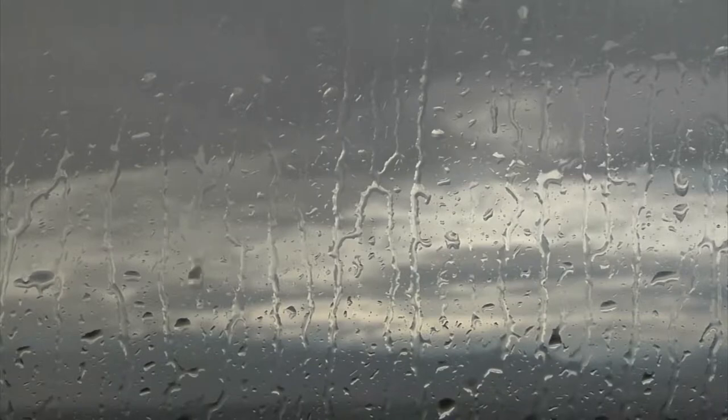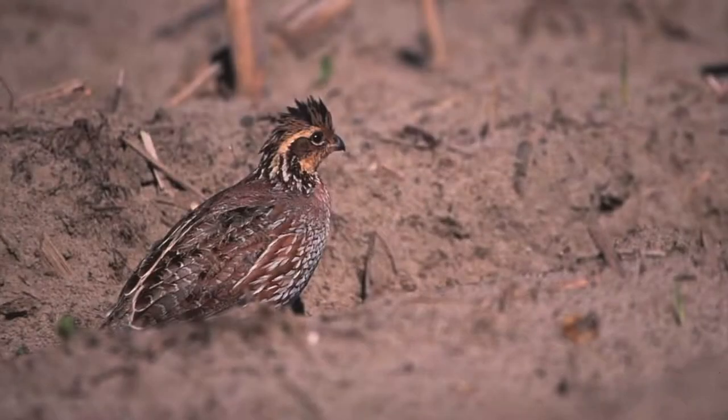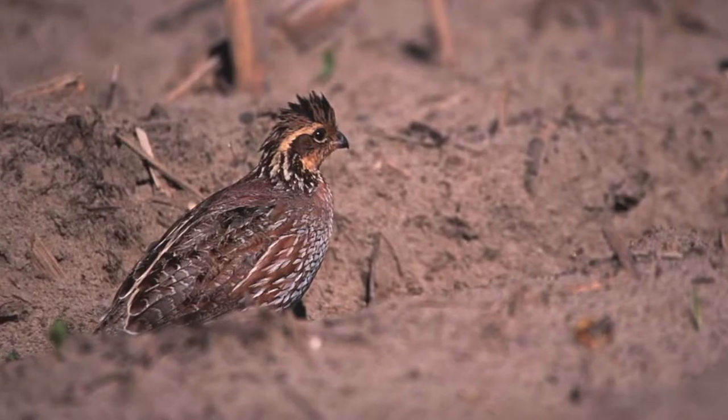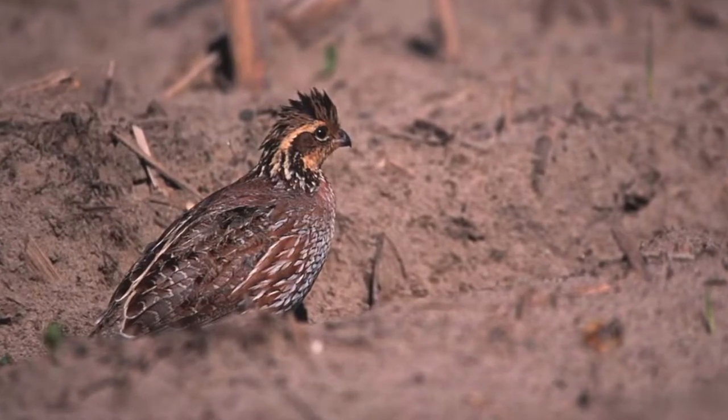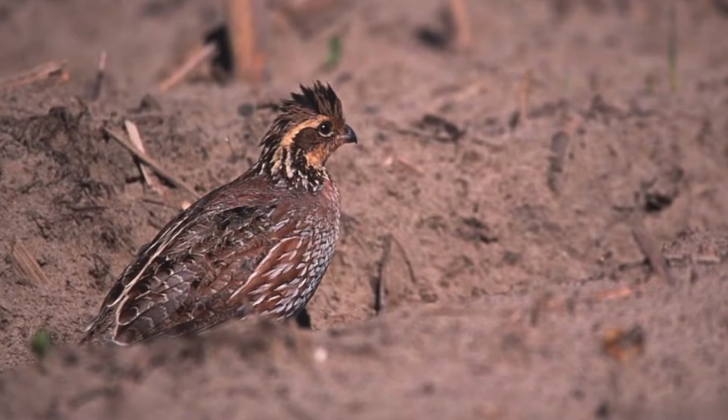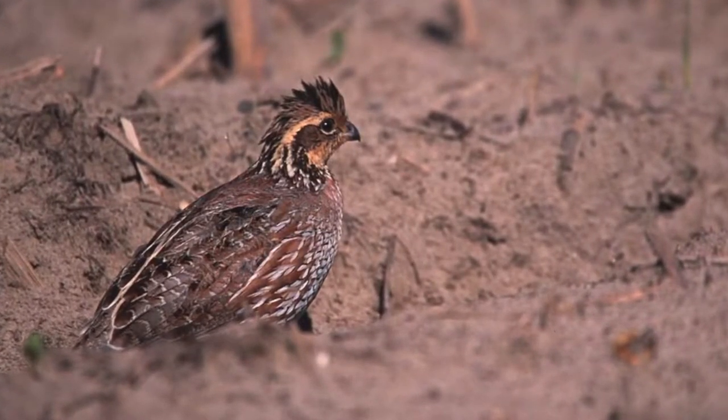Quail hatch peaks in late June and early July. Quail also have a tenacious re-nesting behavior, which allows them to continue to attempt to raise broods until they are successful. Bless their hearts.